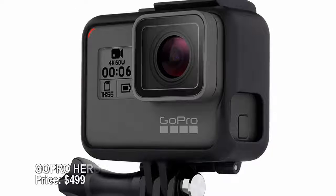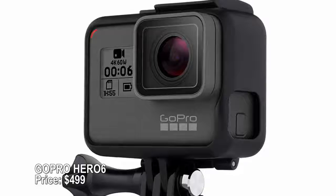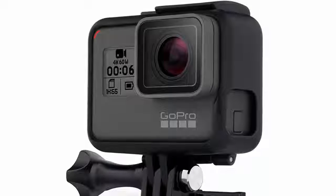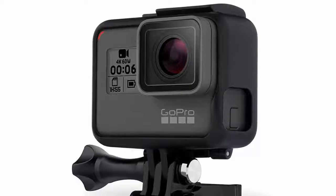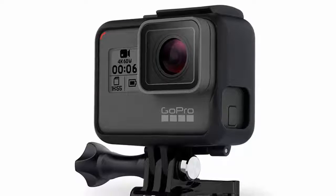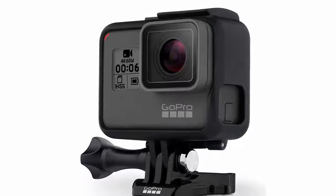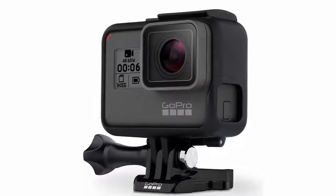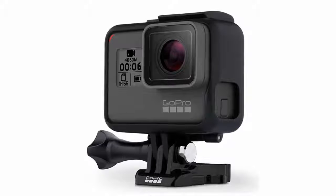GoPro Hero 6 — price $499. If you can't wait to share your adventures with friends and family, the GoPro Hero 6 can seamlessly transfer footage to your smartphone and edit a shareable video automatically. Other features include advanced video stabilization, touch zoom, and ultra high-definition video. It's still waterproof and works with several mounts and poles for effortless shooting.